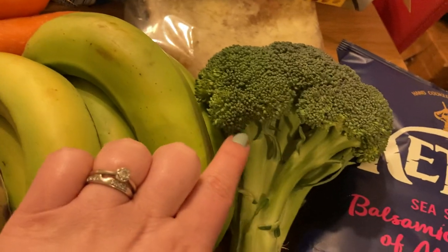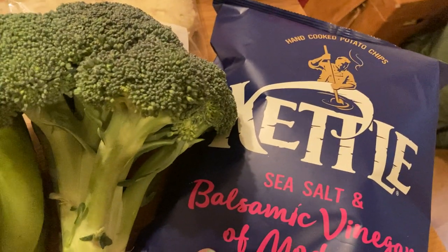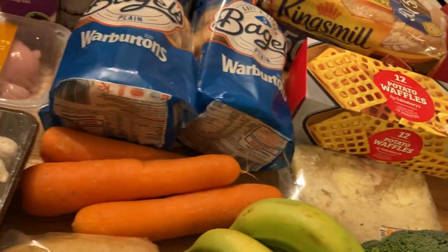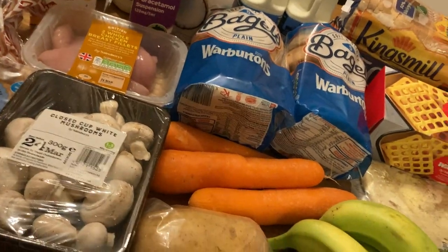A few carrots, some baking potatoes, some very green bananas — look at them compared to the broccoli, they're really green! And then lastly the kettle chips. On Sunday we're going to have some sausages from the freezer — sausages and mash.